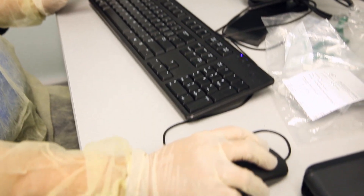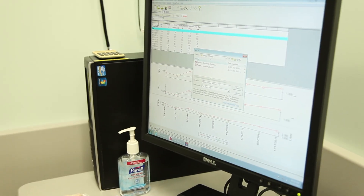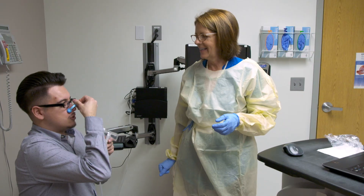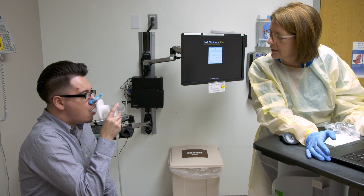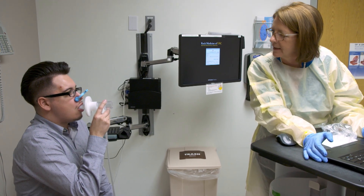We gather sputum samples so we can send them to the lab to see what kind of bacteria is growing. It's an important test to determine what their treatment is going to be. We do pulmonary function tests — we look at lung volumes and flow rates in patients so we can tell if there are changes in their lung status.